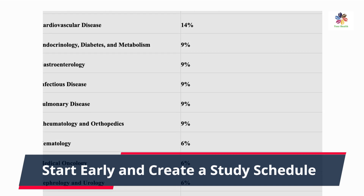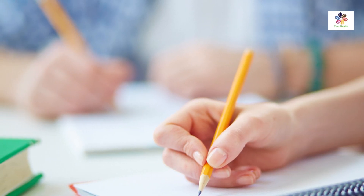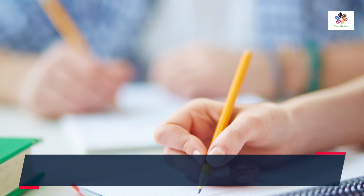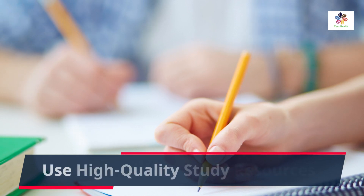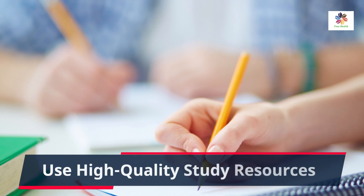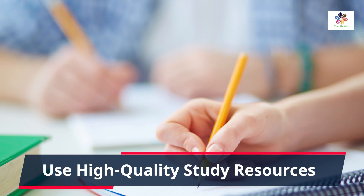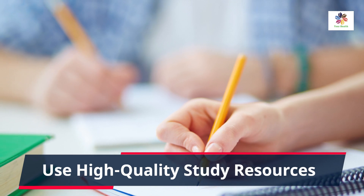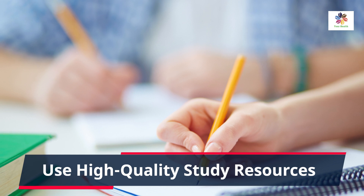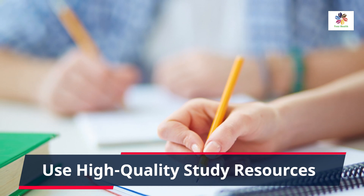To excel in the in-training exam, choose high-quality study resources. Recommended options include review books like MKSAP, medical journals, and online platforms like UpToDate or Medscape. Your residency program's lectures, conferences, and grand rounds can also be valuable resources — make sure to access the most up-to-date information to align with current medical practices.